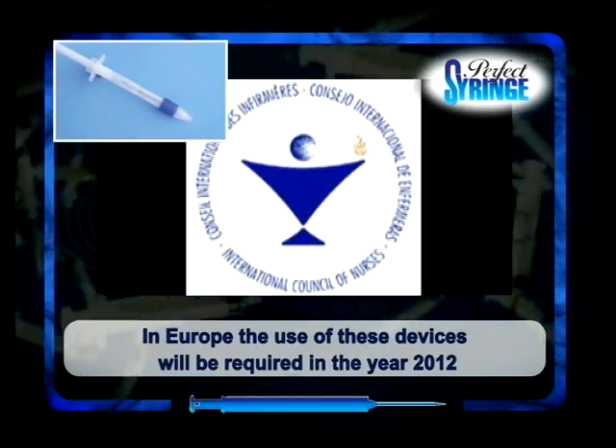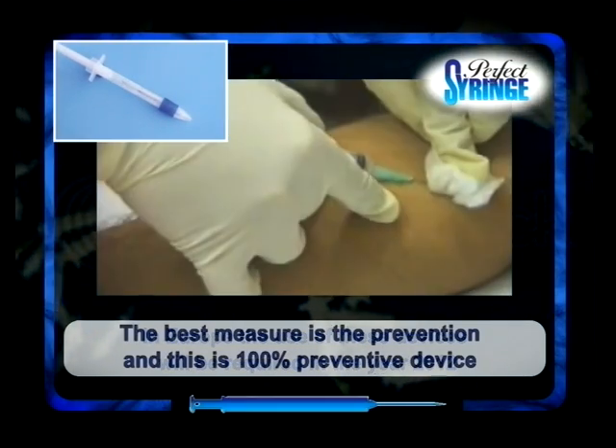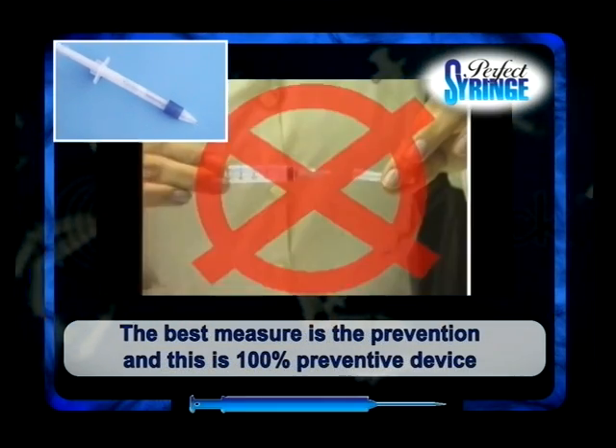International health agencies recommend the massive use of such security devices because the reuse of single-use syringes is considered to be a major global public health problem.